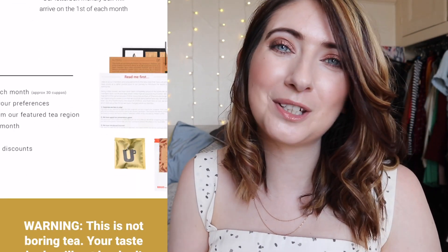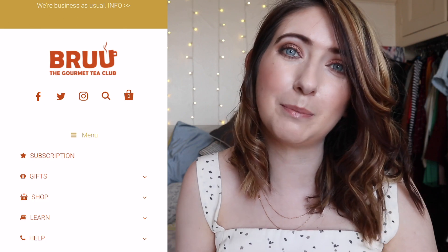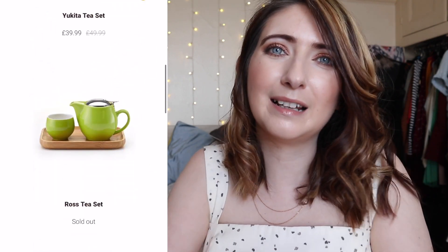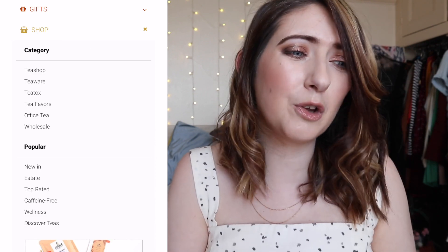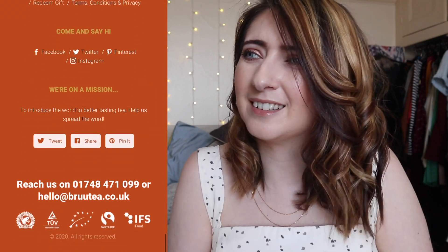Now this is a new box to me and it is from Brew, the gourmet tea company. Now this box is really affordable — it comes in at £10 a month. And if you're used to going out and having cups of tea with your friends at little cafes in your town or city centre, but at home you've only got your PG Tips and you're just not enjoying it as much as you'd like, then maybe this is the box for you.